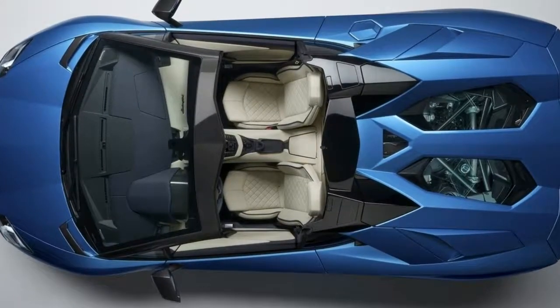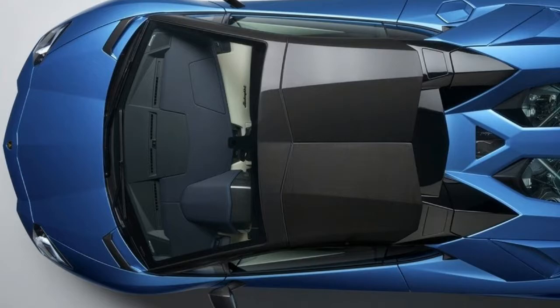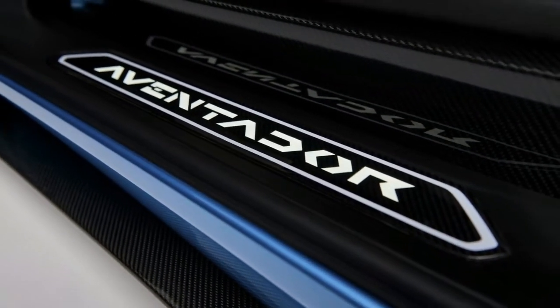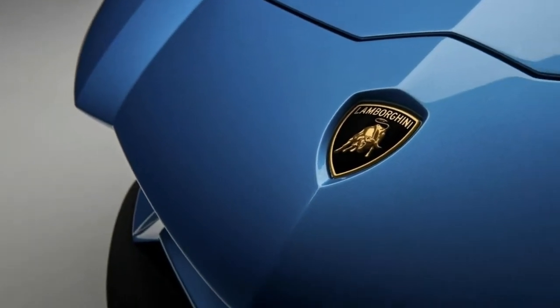What does it actually mean? It means the world's only super sports Roadster with a mid-mounted V12 is its own independent model — very adaptable, with five diverse interior setups and an unlimited choice of exterior colors by means of the Ad Personam program.